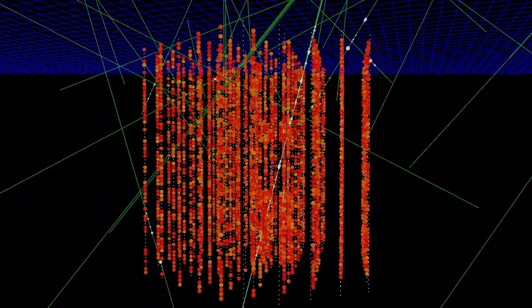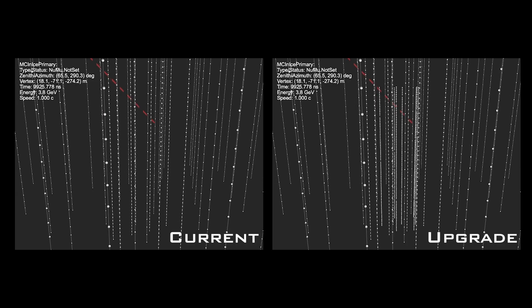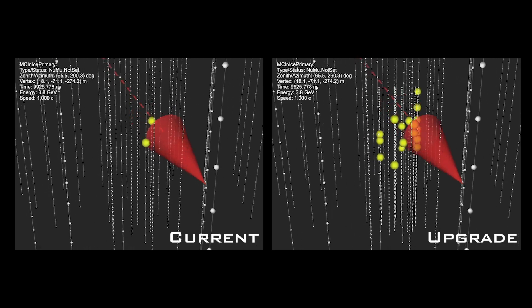The goal of the upgrade is to improve the performance of the detector at both high and low energies. At low energies it will allow us to go to the next level with our neutrino oscillations measurements. It will provide us with the ability to calibrate the whole IceCube detector much better, and that will translate into a better resolution of our neutrino events.